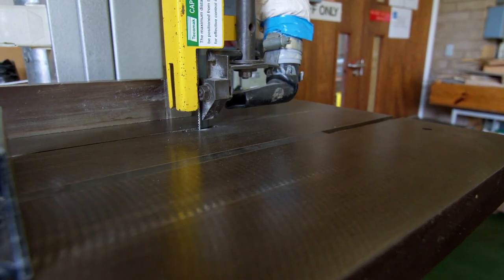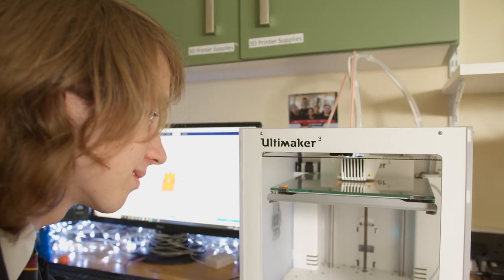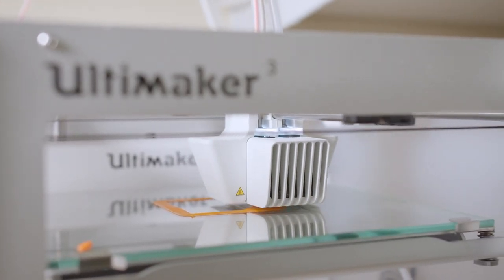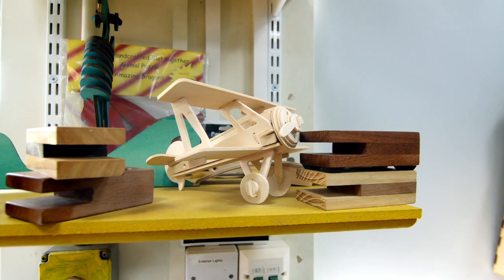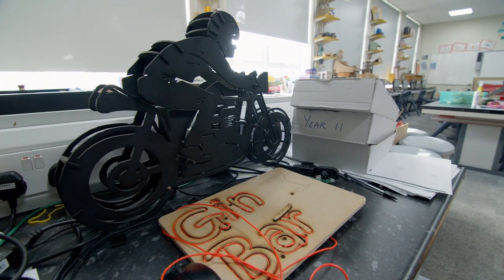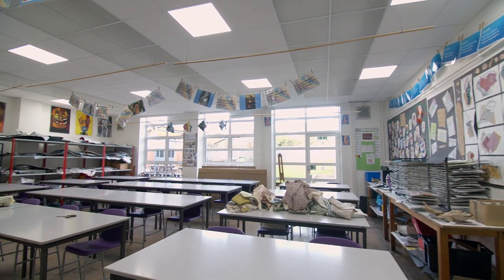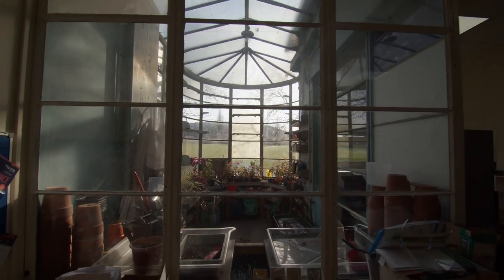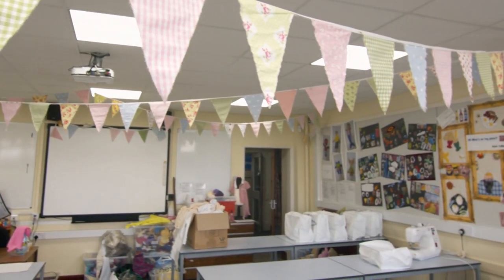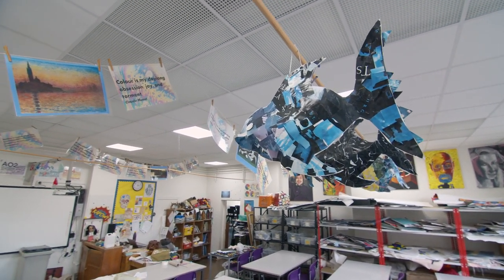Within each department there is a focus on technology — in art they're using technology to support their courses, and technology is integrated into design technology as well. We've got a lot of technical apparatus including 3D printers, a laser cutter, and a 4D router that students and teachers use to create all sorts of objects and support their GCSE and A-level project work. We've also created spaces for A-level and GCSE art and design students to carry out their own research and spend time on their pieces of artwork, which is really important for developing independent learning skills.